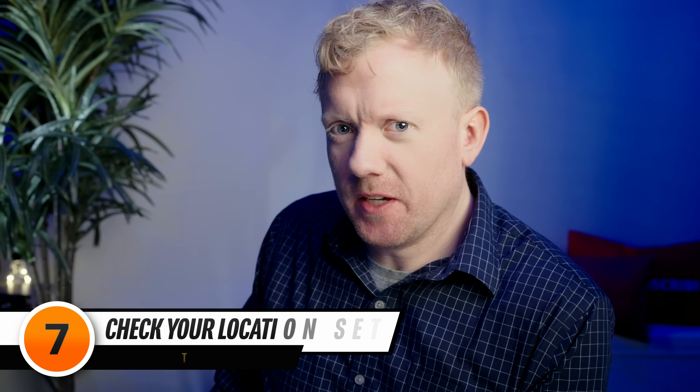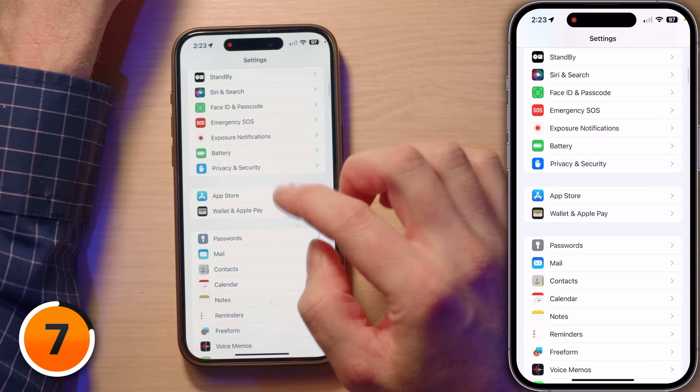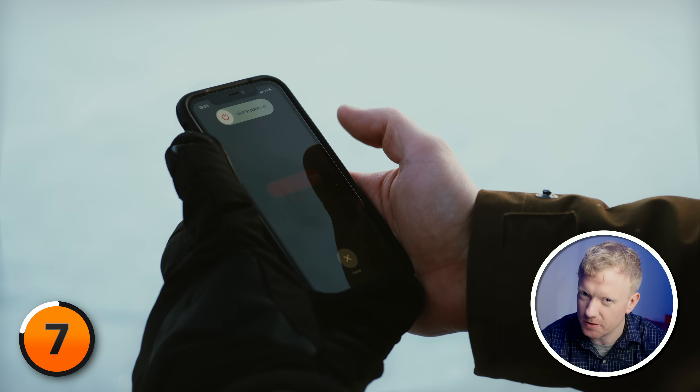Now let's navigate to Location Services. Tap back to Settings, scroll up to Privacy and Security, tap on that, then tap on Location Services. With location services, you can choose to share your location with specific apps or not. When you turn off location services, you're telling your apps 'you can't find me.' But even if you go into digital hiding, some third-party apps and websites might still be able to guess where you are. For safety's sake, your device will still use your location for emergency calls.